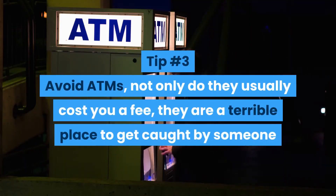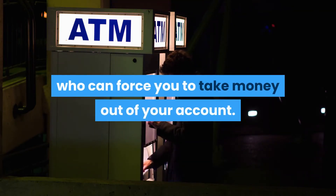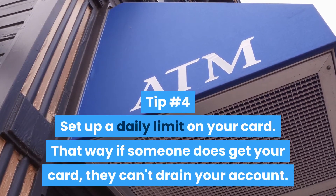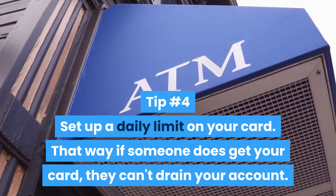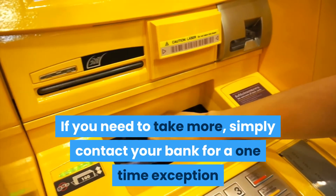Tip number three: avoid ATMs. Not only do they usually cost you a fee, they are a terrible place to get caught by someone who can force you to take money out of your account. Tip number four: set up a daily limit on your card — that way if someone does get your card they can't drain your account. If you need to take more, simply contact your bank for a one-time exception.